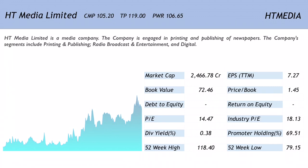The company's segments include printing and publishing, radio broadcast, entertainment, and digital. Looking at the one-year chart, this stock has been on a consistent uptrend and a lot of wealth has been created here. The market cap is 2466.78 crores, making it a mid-cap company.